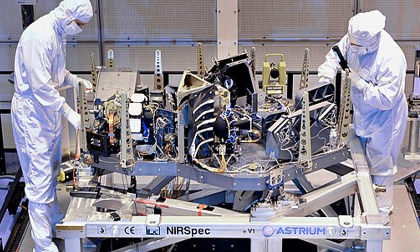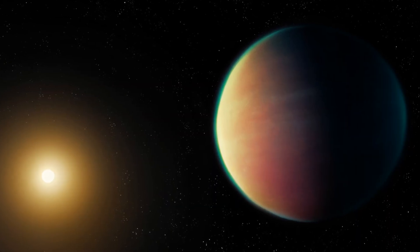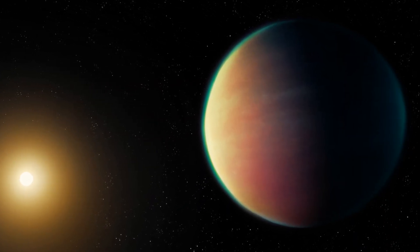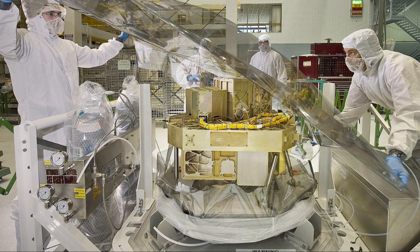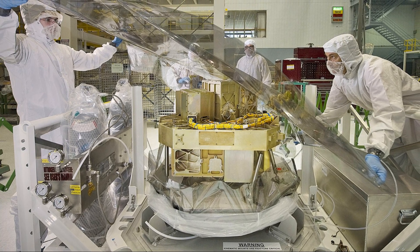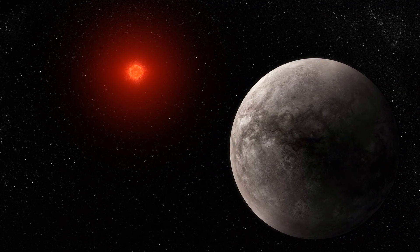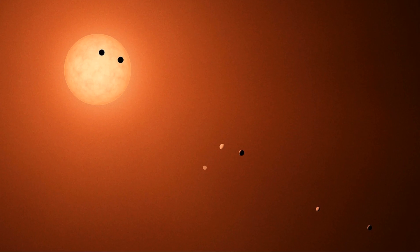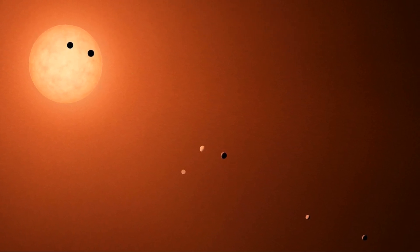NIRSpec — or the Near-Infrared Spectrograph — helps JWST study the chemical makeup of distant objects. For TRAPPIST-1b, it will be invaluable in analyzing the planet's atmosphere: by studying how light from its star passes through the atmosphere during a transit, we can learn about the gases present — whether the atmosphere contains water vapor, carbon dioxide, methane, or other important compounds. And finally, the FGS/NIRISS — the Fine Guidance Sensor and Near-Infrared Imager and Slitless Spectrograph — is designed to help with precision tracking and high-resolution imaging, vital when studying exoplanet atmospheres, and plays a key role in observing planetary transits.